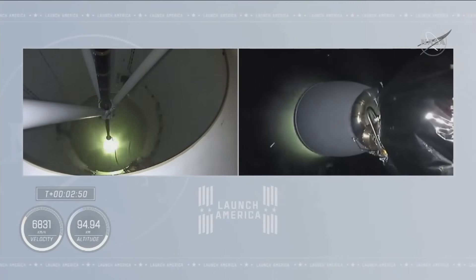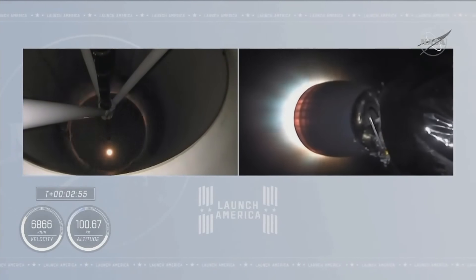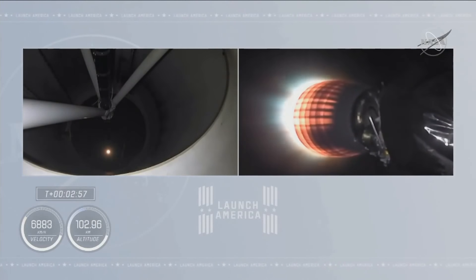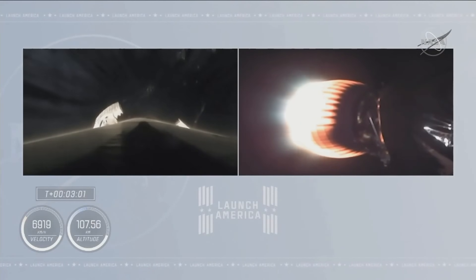Stage separation has confirmed. There goes that MVAC engine. Stage two. Crew-1 is now on their way to the International Space Station.